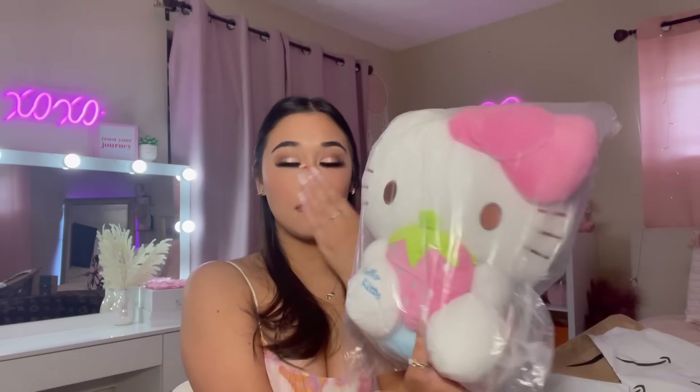What took you so long? I did not know it was gonna be this big - I literally thought it was gonna be maybe this size. She got a big freaking head! I was really debating if I should get this one or the one with an ice cream cone on it, but I'm like, you know what, I at least have to have one Hello Kitty plush.